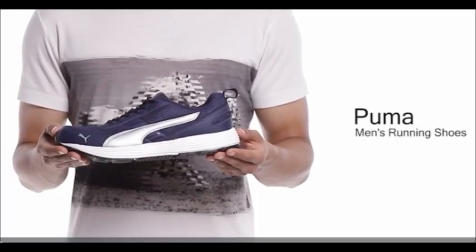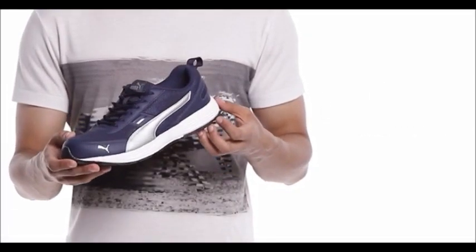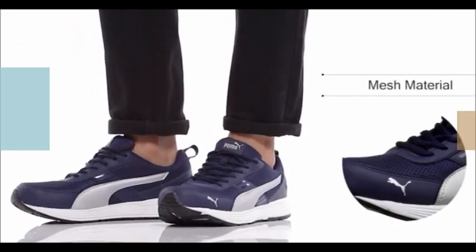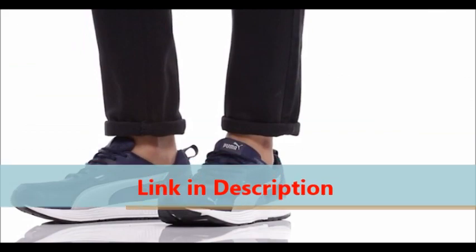These are Puma Men's True Plo Knit IDP running shoes. These shoes are crafted in high-quality mesh outer material. They can be wiped with a clean, dry cloth to remove dust.